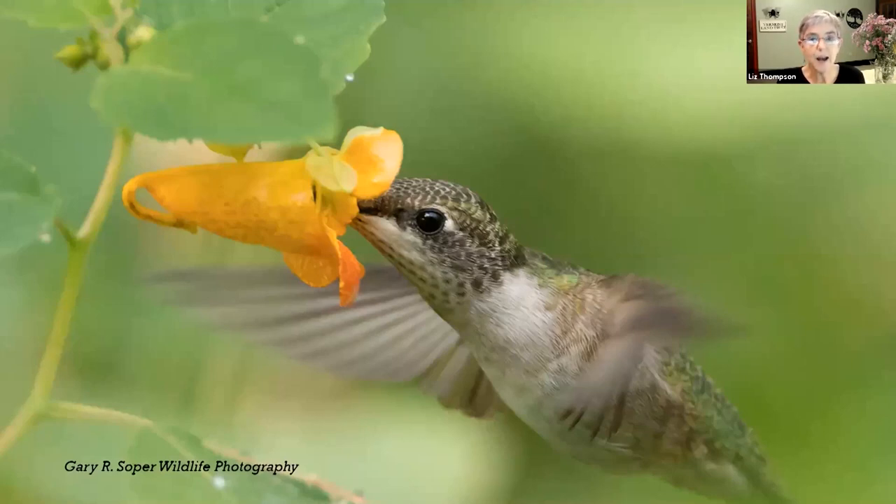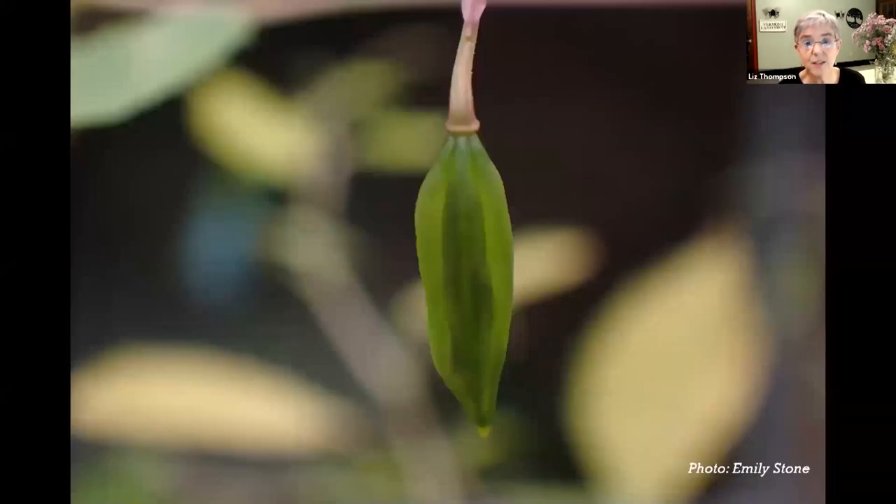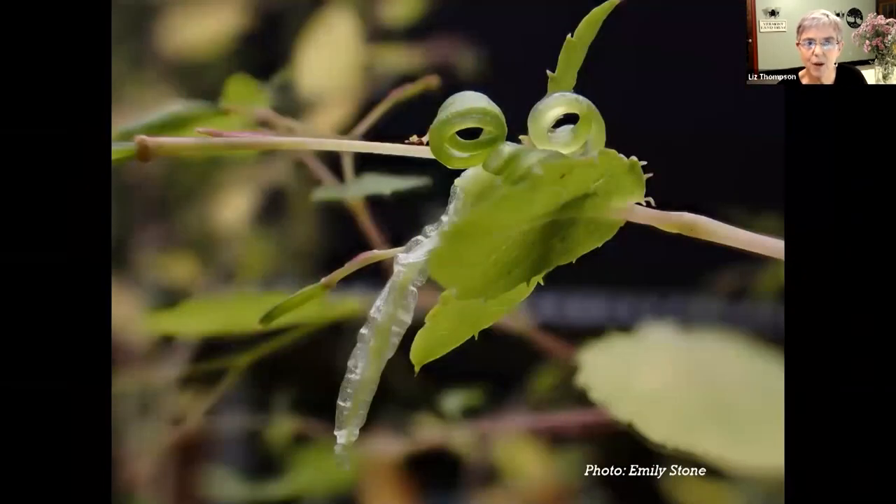As they go in for that nectar reward, they're picking up pollen, going to another flower, and moving that pollen there. That's how the flowers get pollinated and fertilized. Then that pistil in the center of the jewelweed flower ultimately turns into what we call a capsule or seed pod. This capsule - and this is the coolest thing - jewelweed is flowering and fruiting right now, very common along roadsides and in wet places. One of the things that happens is that this is an explosively opening seed pod. If you just touch it gently, you're going to cause it to open.